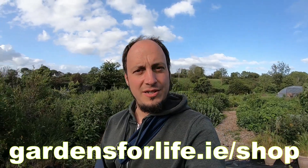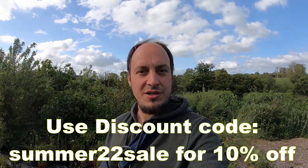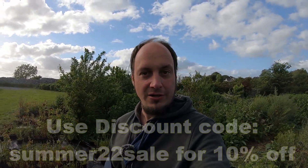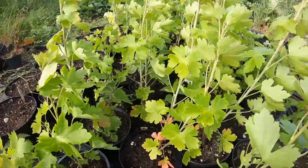For those of you who don't know, we have a website — it's gardens4life.ie, forward slash shop, if you want to take a look and see what we have available. We also have potted plants, but those are only available to those living in Ireland and Northern Ireland.